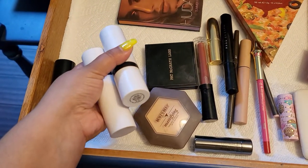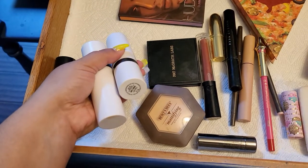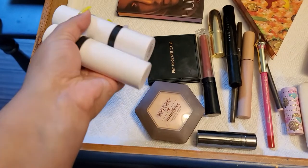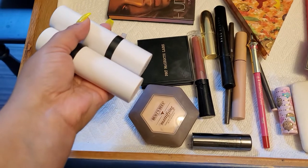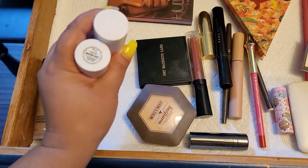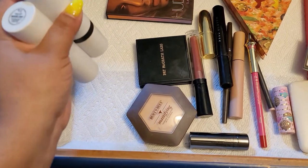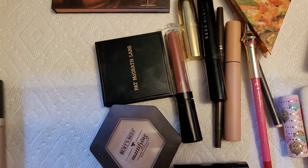I actually started to like the blush more this week than my first impression of it. The only problem I have is the packaging is getting a little dirty and I don't like that, but I do like the product inside. I'm gonna take them out this week because I want to try some different ones.